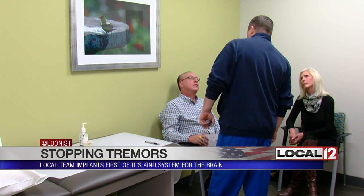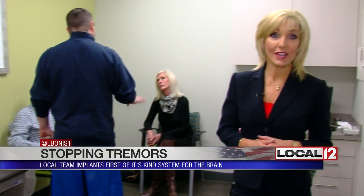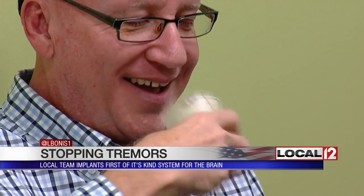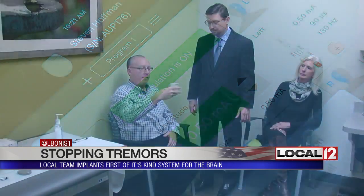When the electrode is turned on, we want to see the tremor stop. And so along with the team, he made the decision to move forward with the newer procedure and newer technology. Today they let us share the newer results. Remember that shaky hand? Now watch this — his hand almost totally stable.